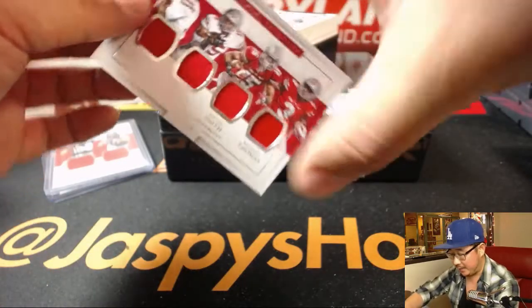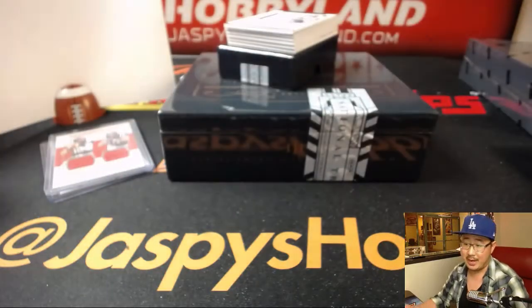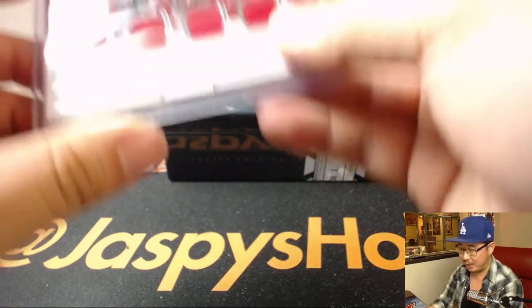Out of 99: Cardell Jones, Ezekiel Elliott, Devin Smith, Michael Thomas — 92 out of 99. That all goes to Victor Z. Nice quartet of Ohio State Buckeyes.